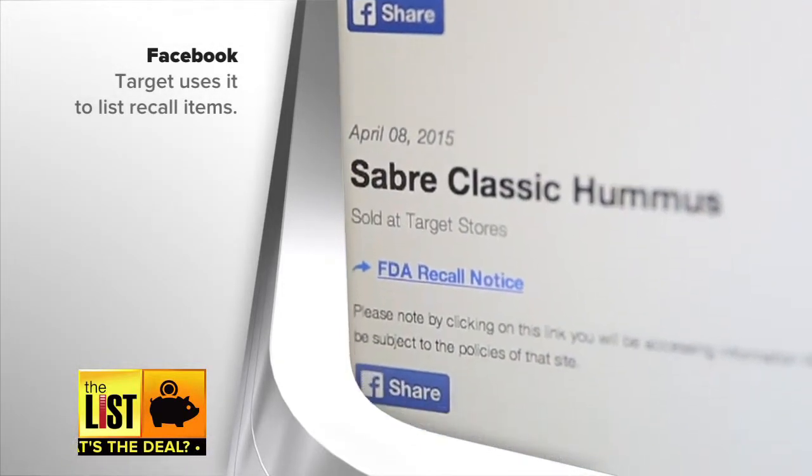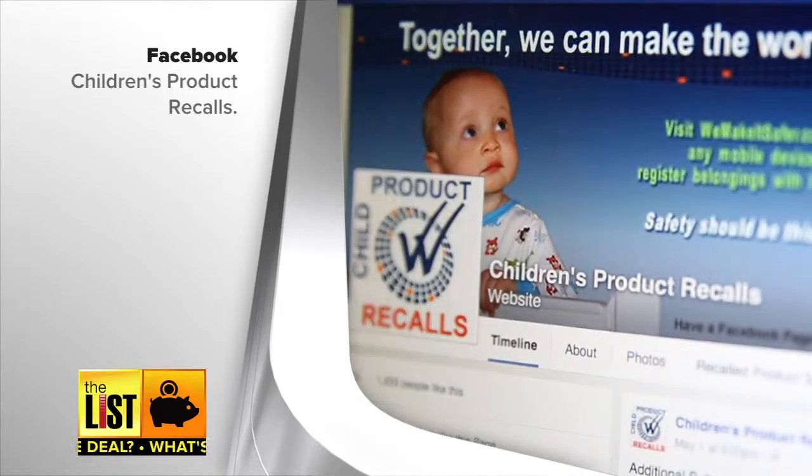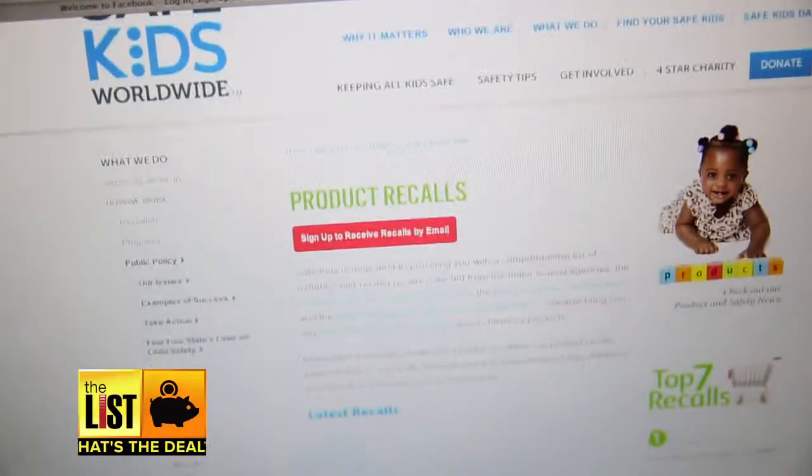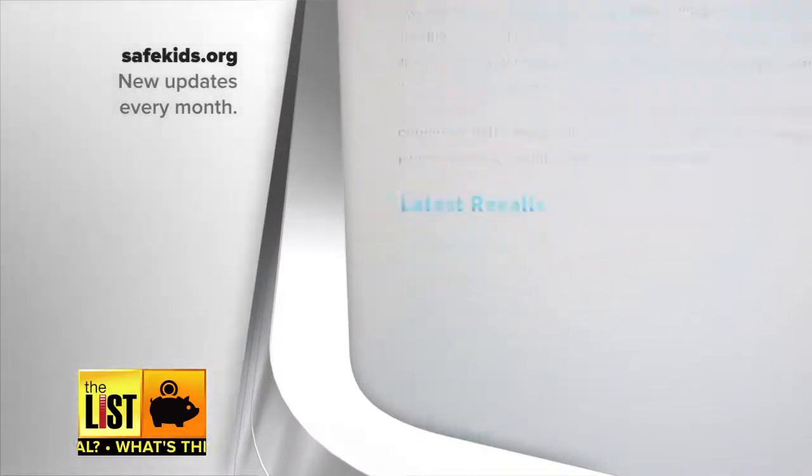We also found a Facebook page focusing on children's product recalls. And since we're on the topic of kids, at number three on my list: safekids.org. This has got to be the easiest way to make sure the toys your kids play with are safe — new updates every month in easy-to-read lists.